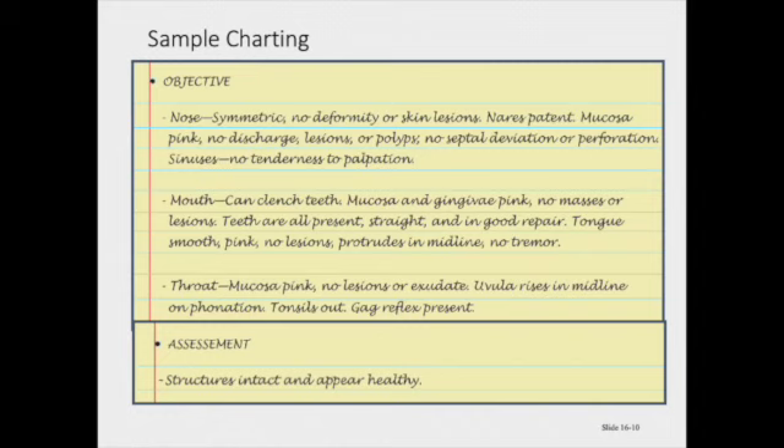Now, moving on to the objective — also delineating the difference between the nose, mouth, and throat. The nose is symmetric with no deformities or skin lesions. The nares are patent. Mucosa is pink. There is no discharge, lesions, or polyps. There is no septal deviation or perforations. The sinuses are without tenderness or pain to palpation.